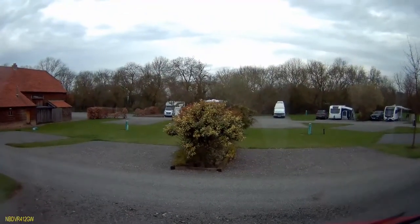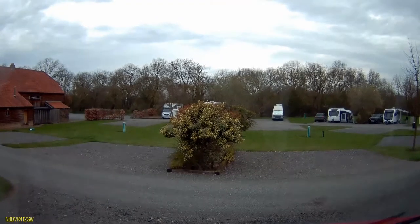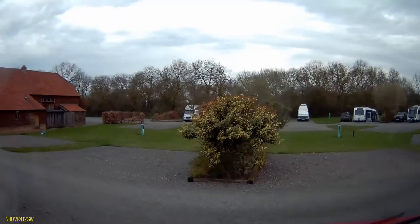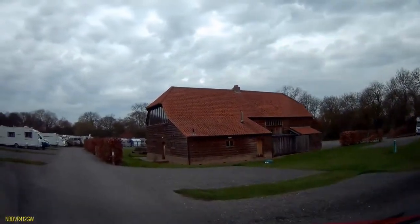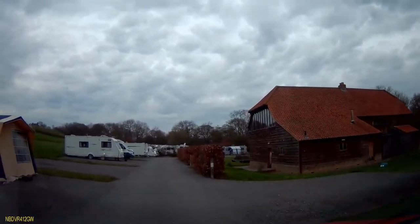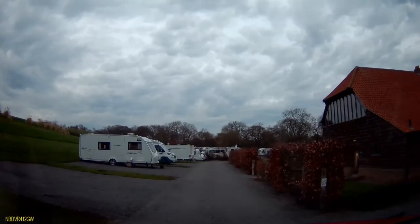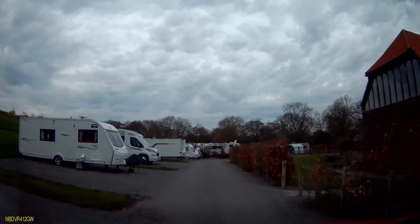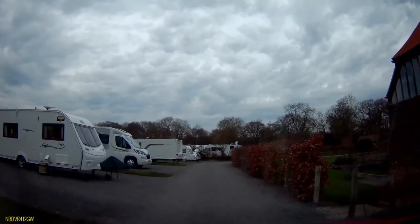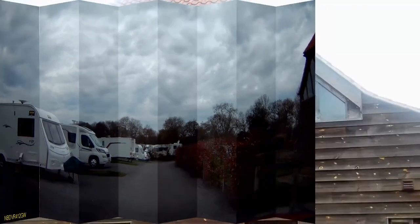As we go back down the slope, that's 27 on the right opposite us and 26 on the left. Just passing 25 on the right now with 24 opposite. That empty one there is 23 and that van there — you might recognise that — that's Patsy on number 22. The walkway just to the right there is to the facilities and we'll take a look at those next.